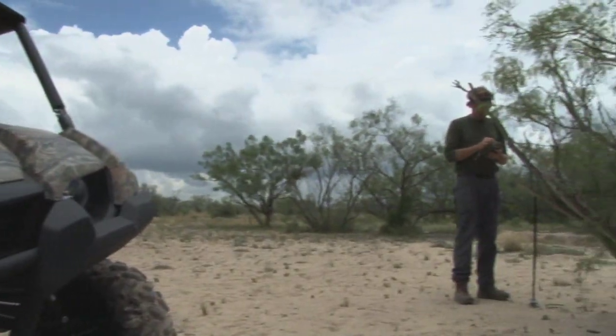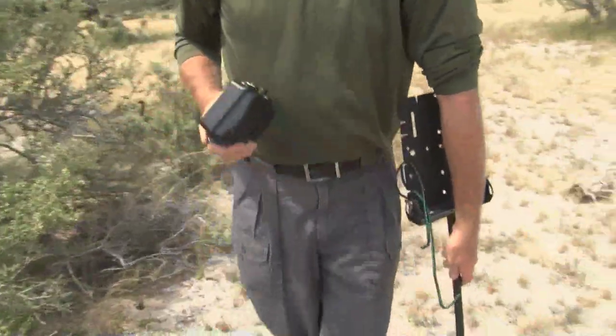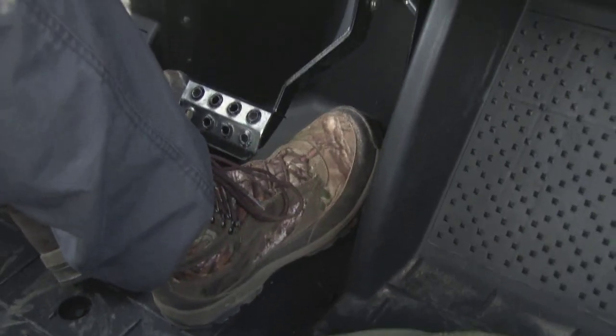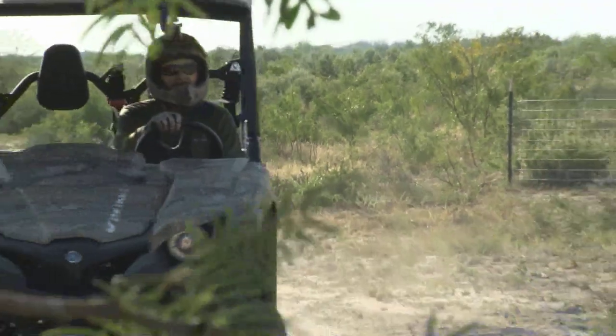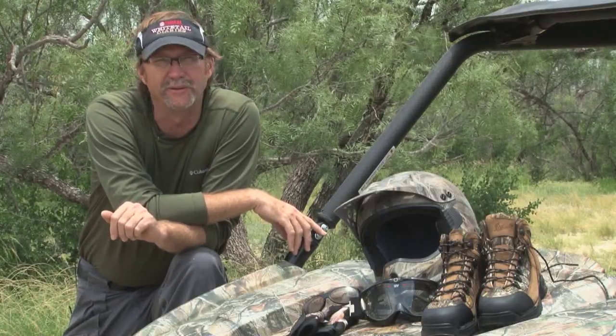Right now we're out scouting, running a bunch of our scouting cameras, seeing where we're going to be setting up for the hunting season yet to come. We're also paying attention to safety — making sure we've got our helmet on, our boots on, our gloves, and our eyes covered up, because right now we've got a lot of growth out here. There's a lot of things flying up. We're on roads we haven't been on, on a new property, so we definitely want to be prepared and be safe while enjoying what we've got coming up this fall.